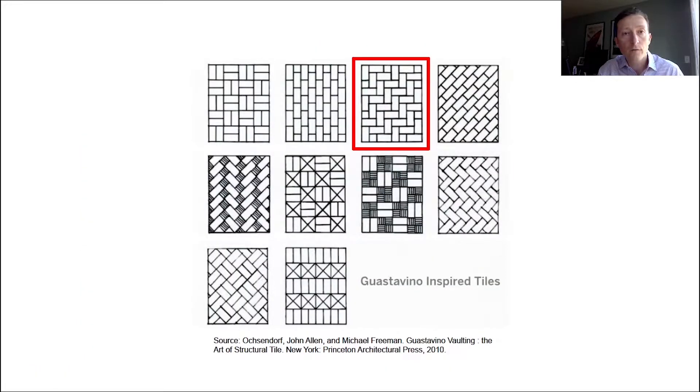After defining the form for the vault, we studied various tessellation patterns for the brick placement. We ultimately selected a herringbone pattern, which allowed the bricks to naturally lock themselves in place and ensure higher structural stability.